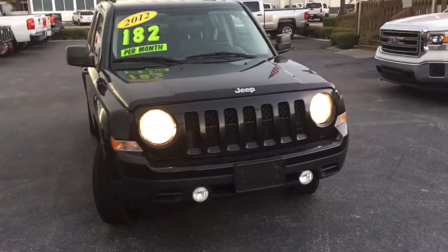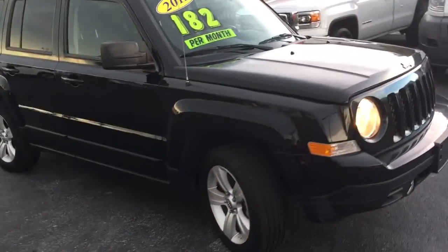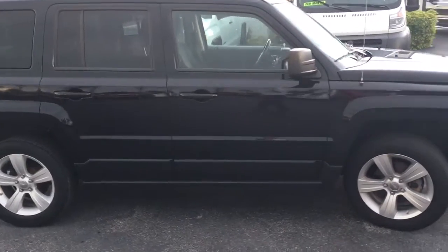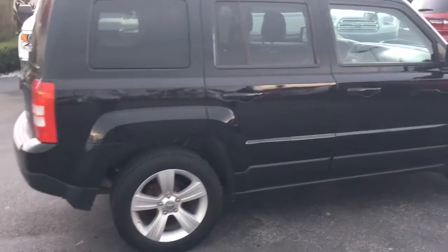Hello, my name is John Dee from Carl's Vehicle GMC. I just want to shoot you a real quick video of our 2012 Jeep Patriot. This is a 4x4 Latitude model. It does come equipped with remote start — you start your vehicle remotely with the key fob.